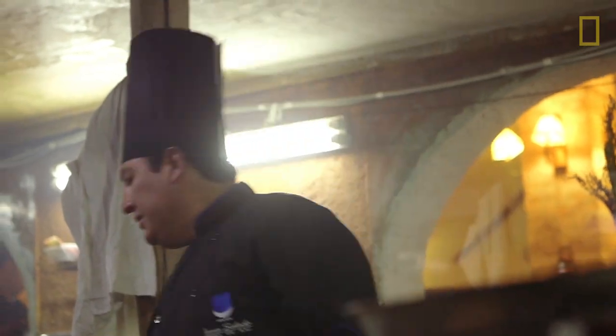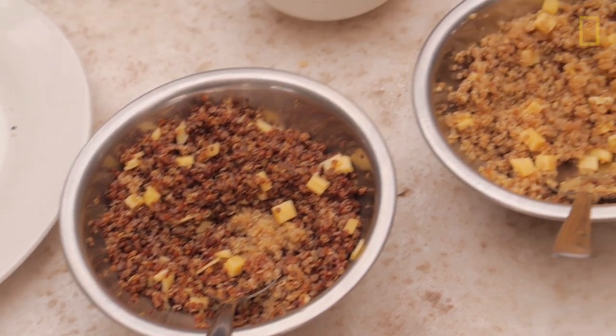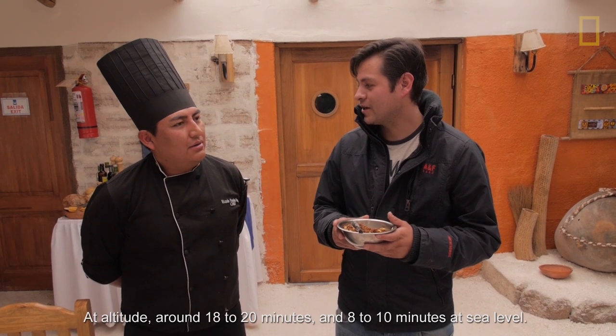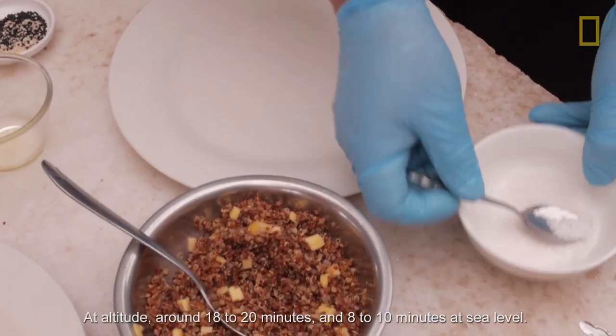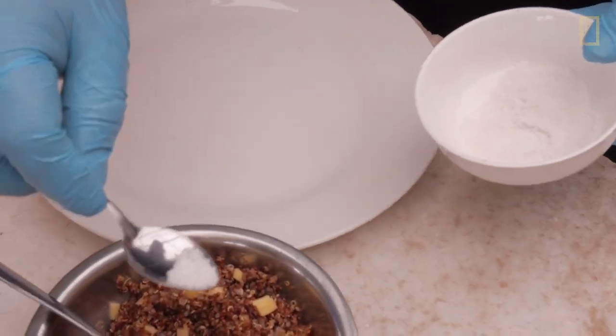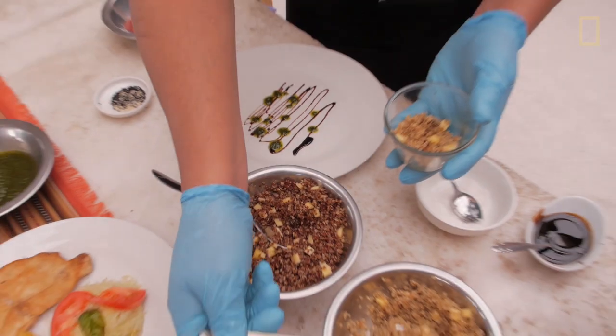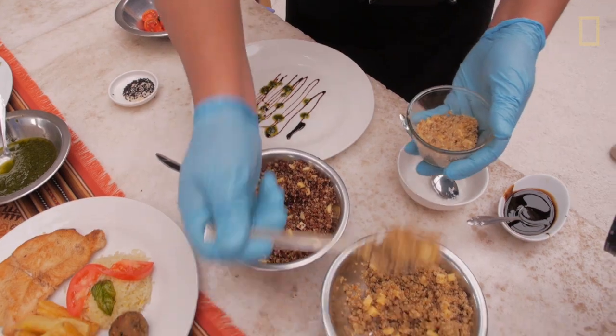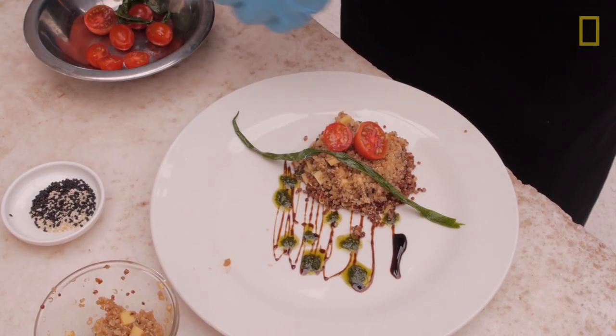One of the popular dishes that we have in Bolivia is quinoa, which takes around 18 to 20 minutes to cook at this altitude. All the salt that we use in the dishes comes from the salt flat — it has a better flavor, it's stronger to taste and more pure.